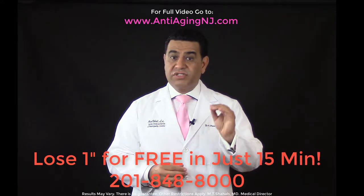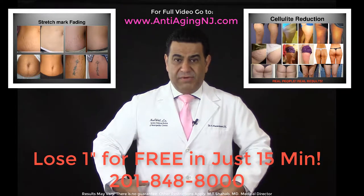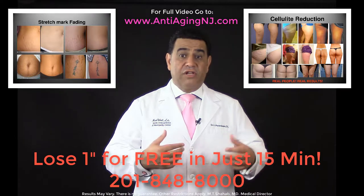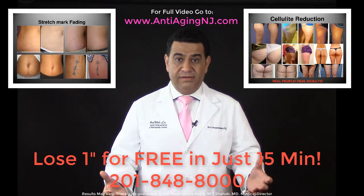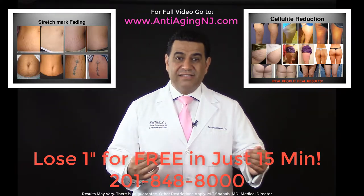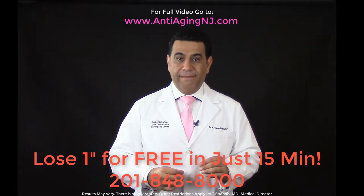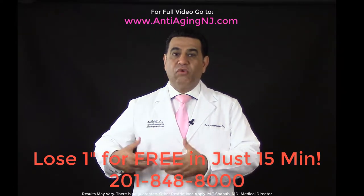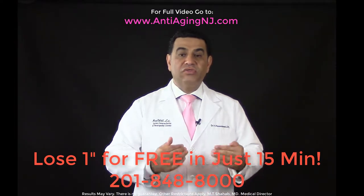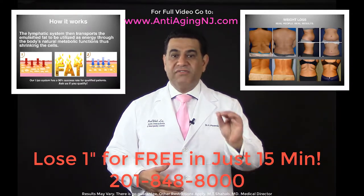If you require skin tightening or stretch mark reduction around the waist — very common as a result of excess skin from losing weight or pregnancy — the parameters of the system will be set to stimulate the production of collagen to create tighter skin. The system will stimulate formation of connective tissue around the area so it reduces the size of fat cells underneath. This is the key to getting rid of inches around your waist.